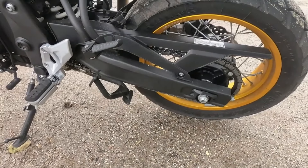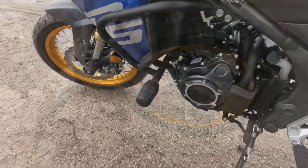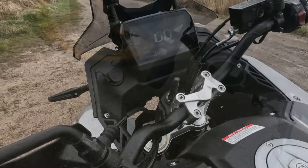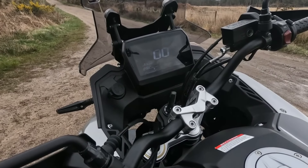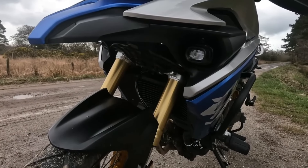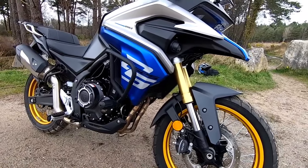Now let's get into the heart of the beast — the engine. Underneath that sleek exterior lies a 494cc parallel twin engine that delivers a thrilling 47.6hp at 8,500rpm and 44Nm of torque at 7,000rpm. It's smooth, it's responsive, and it's ready to take you wherever your heart desires.